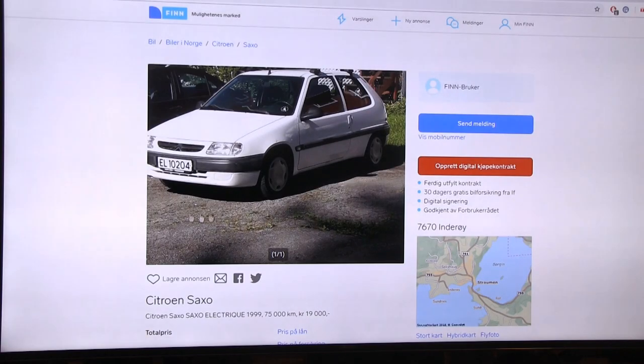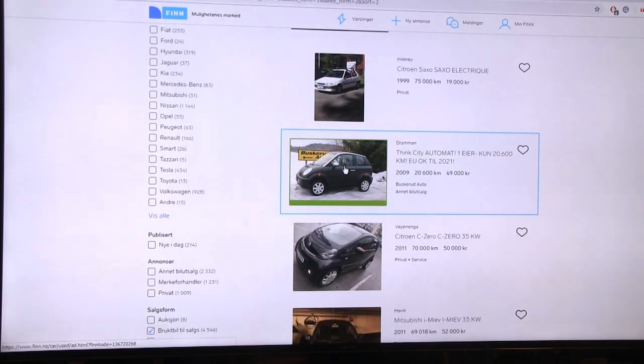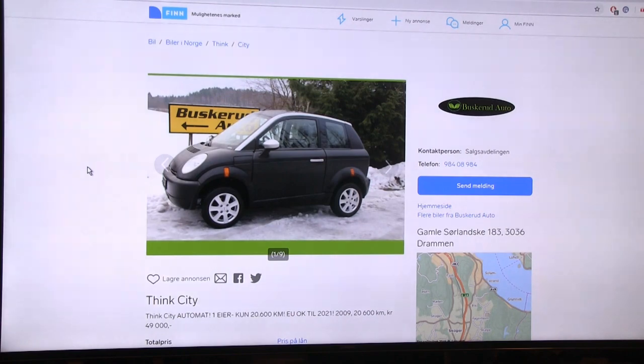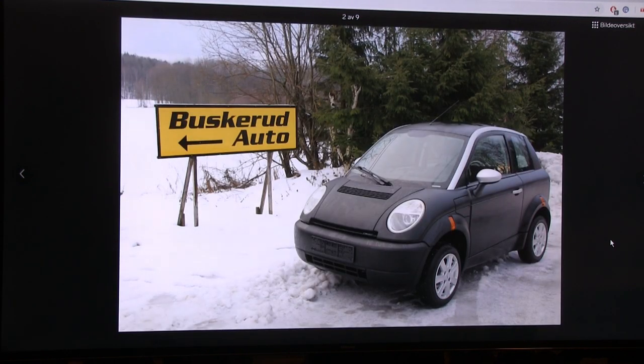By the way, I just noticed the plate EL 10204 - this is one of the first 200 EVs in Norway. The next one is a Think City, which is a Norwegian-made EV - assembled in Norway, so it's like a piece of Norwegian EV history.